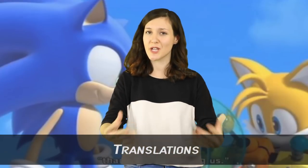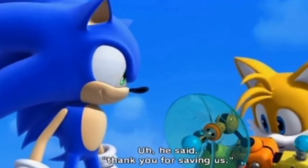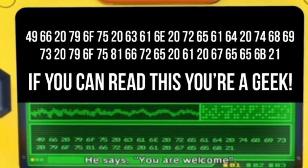Number 7: Translations. Another Sonic Colors easter egg — jumping to the end of the game after Sonic has defeated Dr. Eggman, there's an interaction with one of the Wisps, the aliens who end up saving you from the exploding amusement park. Tails uses a translator to figure out what the little guy is saying, and it appears in decimal code on screen. The first two lines translate to what we get from the cutscene's narrative, but there's an additional third line which translates to: "If you can read this, you're a geek."